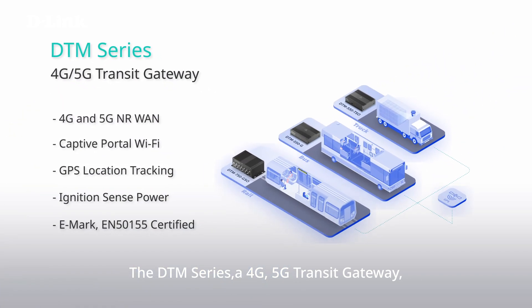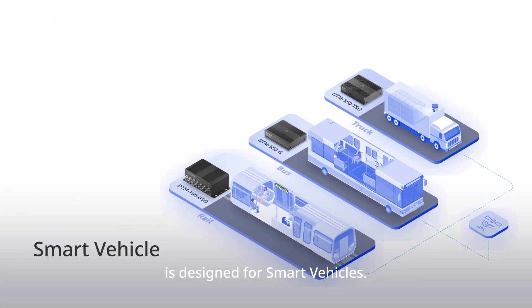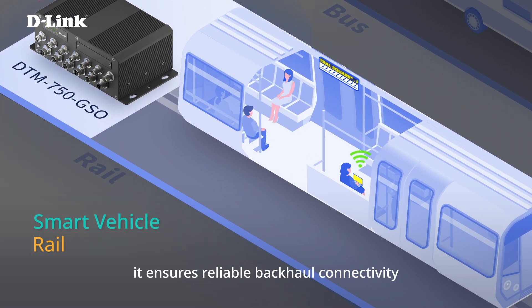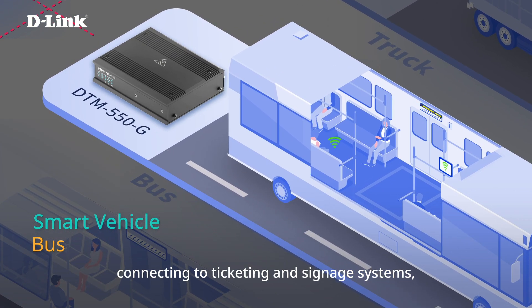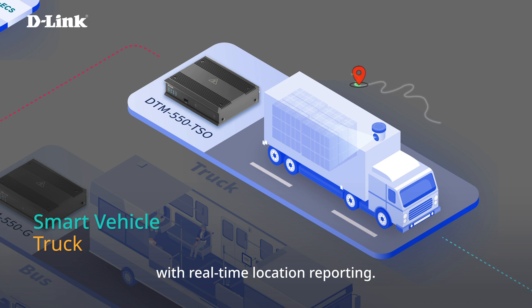The DTM series — a 4G and 5G transit gateway — is designed for smart vehicles. With EN50155 approval, it ensures reliable backhaul connectivity for all electronic devices on a train. It provides bus passengers with Wi-Fi service, connecting to ticketing and signage systems, and supporting fleet management with real-time location reporting.